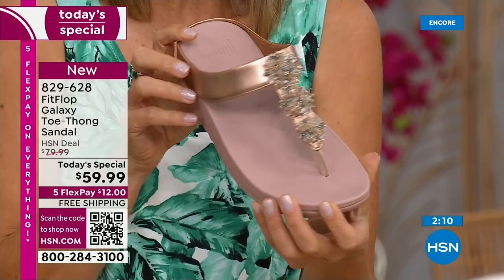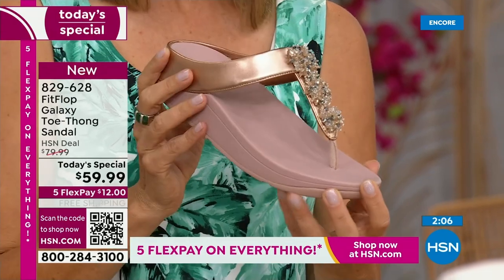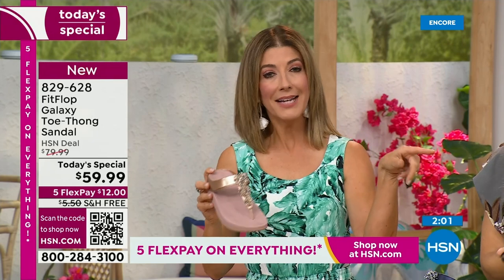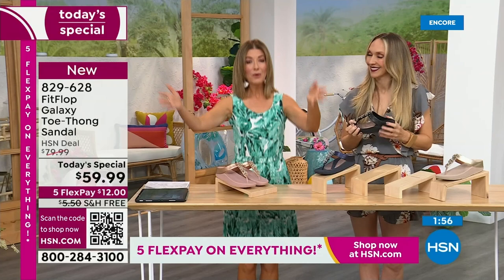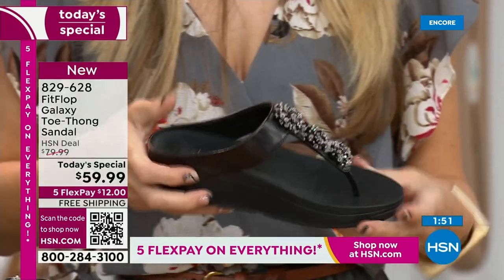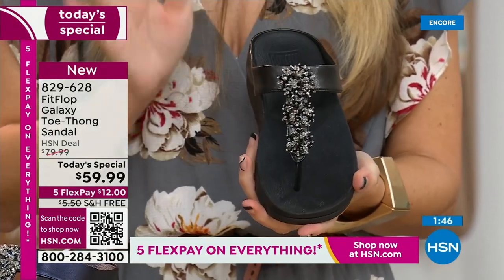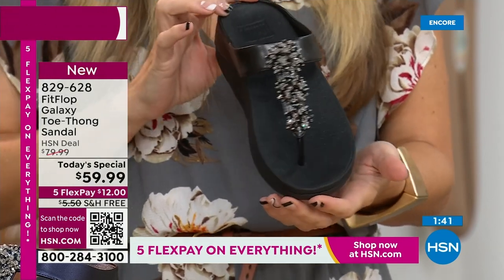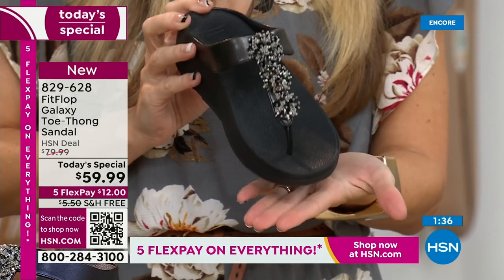We have a one-day-only price and I'm so thrilled for you to pick this up. We've got the rose, the yellow gold, the black, the navy, and the silver. This is standard for Fit Flop — they only do whole sizes. They're 5 through 11, whole sizes only. If you are a half size, size down — my 9½s go down to a 9. We have a wider-than-average toe box, you're going to have plenty of room.